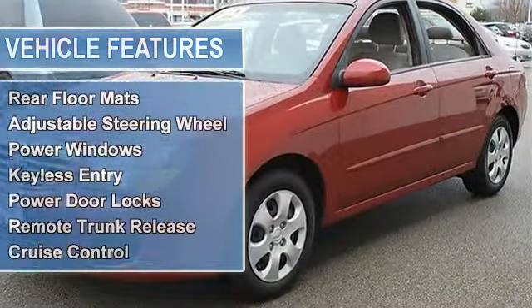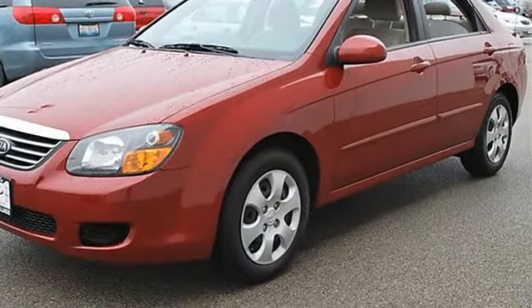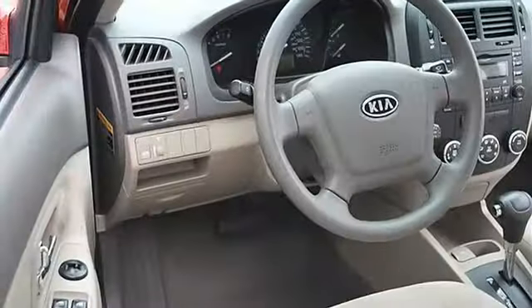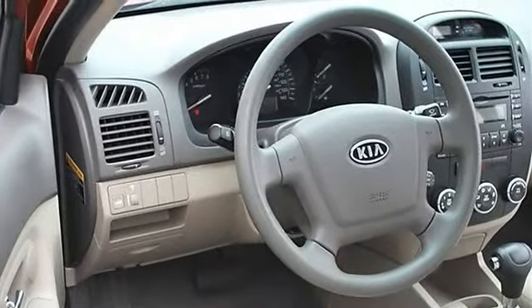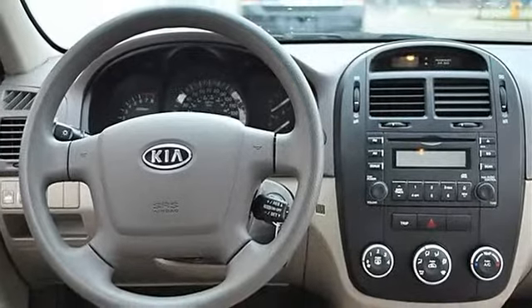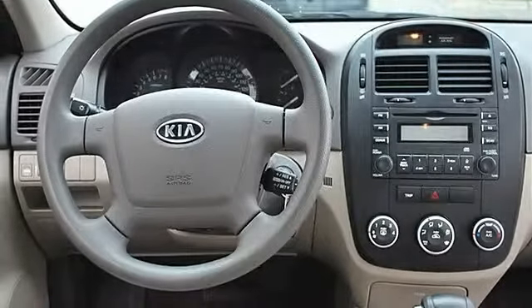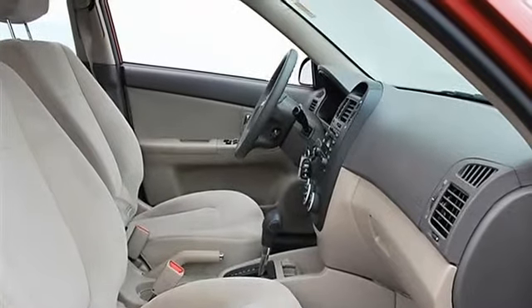Heated exterior driver mirror, heated exterior passenger mirror, intermittent wipers, variable speed intermittent wipers, AM/FM stereo, CD player, auxiliary audio input, cloth seats, bucket seats, pass-through rear seat, second row bench seat, auxiliary power outlet, front floor mats.